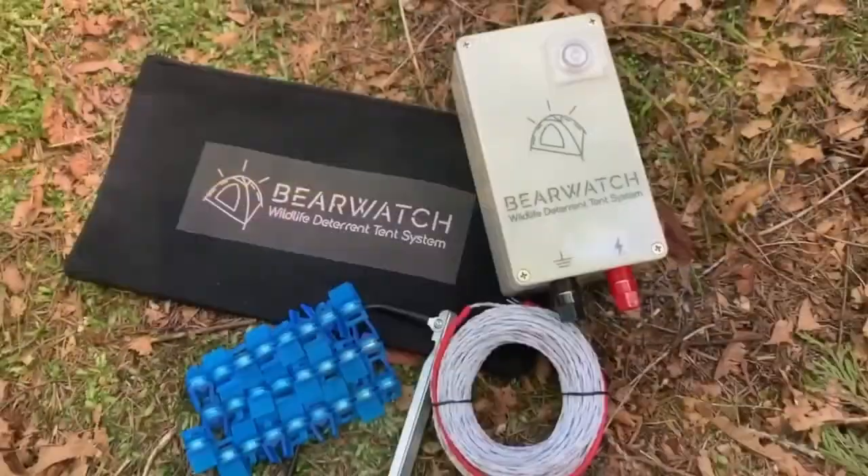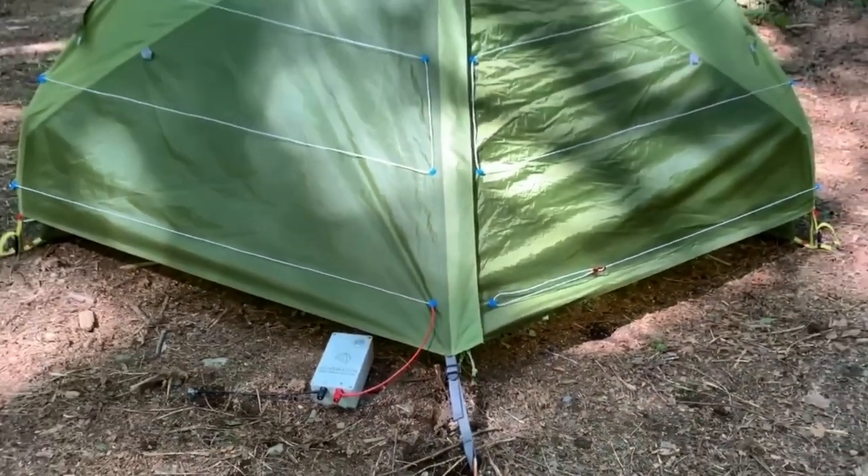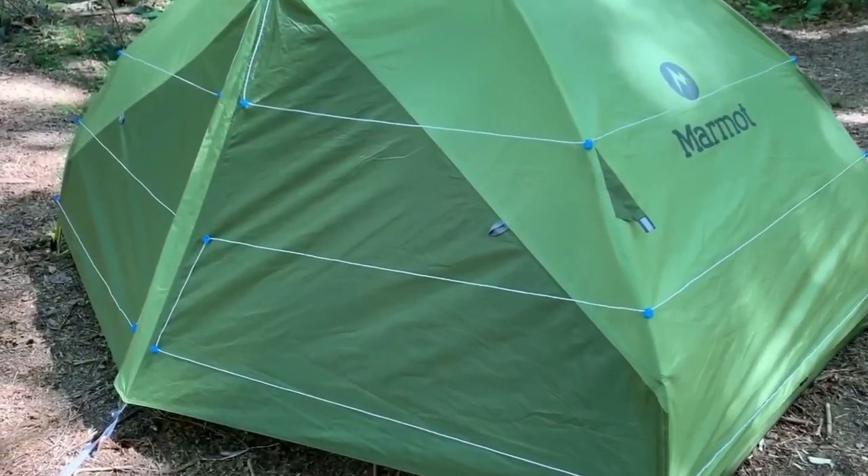Bear Watch Fence. But will such a tent withstand a bear's visit? With this Canadian invention in mind, you don't even have to worry.